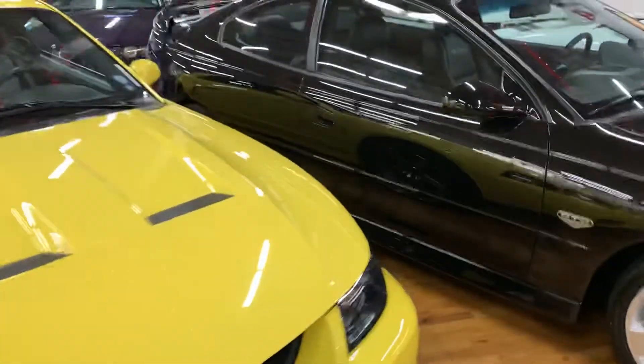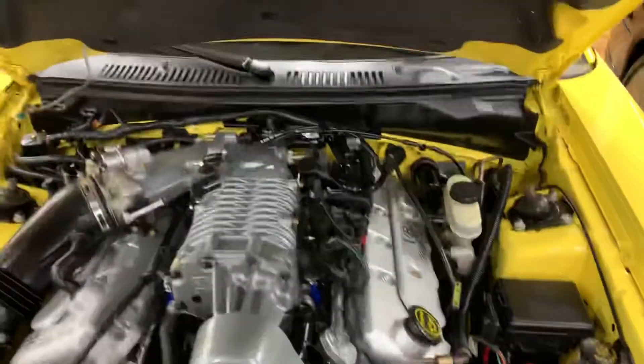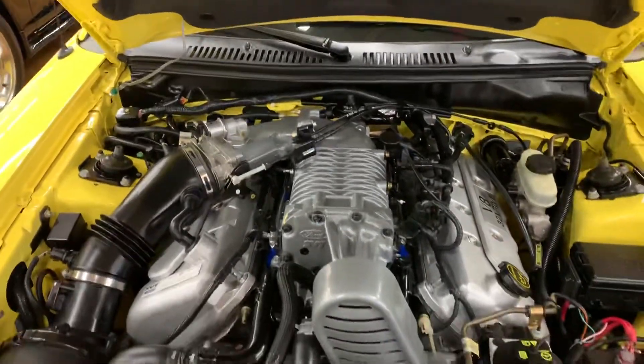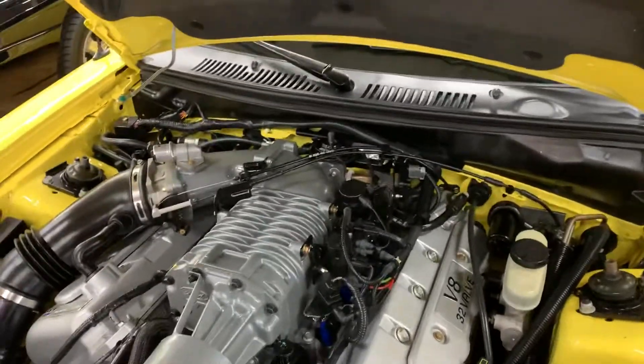Pop the hood real quick so we can see this 4.6 liter V8 supercharged. All original. Only 7,000 miles on it.